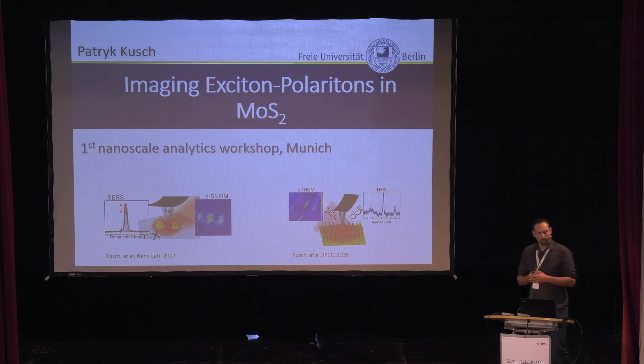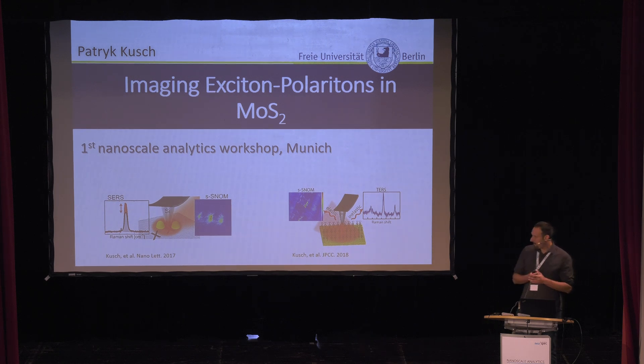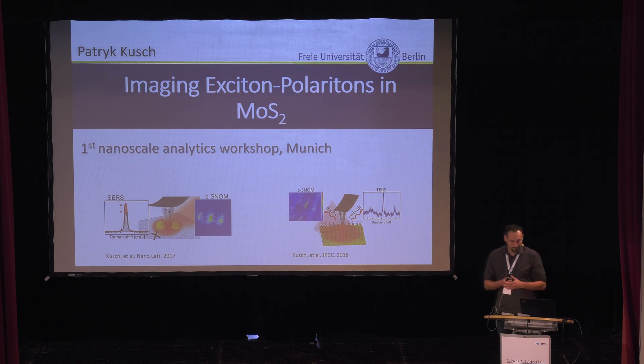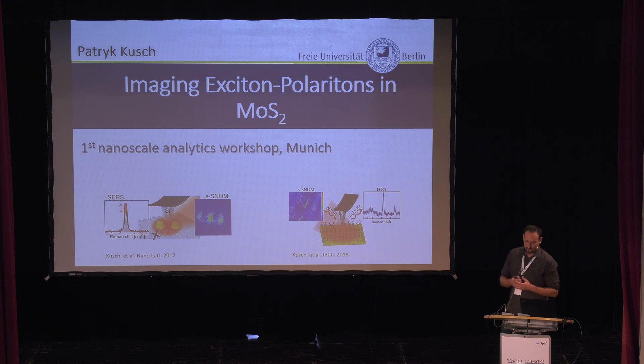When I went back to Berlin, we decided to buy a SNOM and look for money. Luckily, Steffi Reich got an ERC grant, and we were able to buy a SNOM also with a spectrometer. We thought about where our playground was. We come from Raman spectroscopy, we come from the visible, we are not working in the infrared and do not have much experience with infrared.